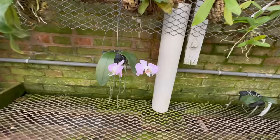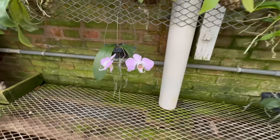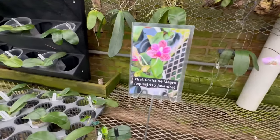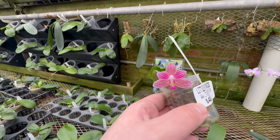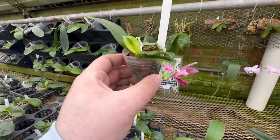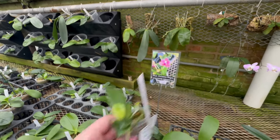Really nice — look at this guy, isn't that pretty. Now this guy here — this is the Phal kristine magro, and here's the flower. Really cute flowers — it is such a tiny little guy, tiny little Phal, really cute.